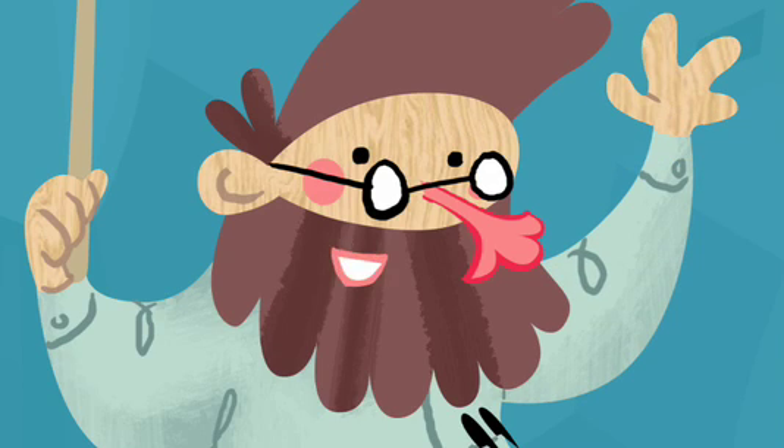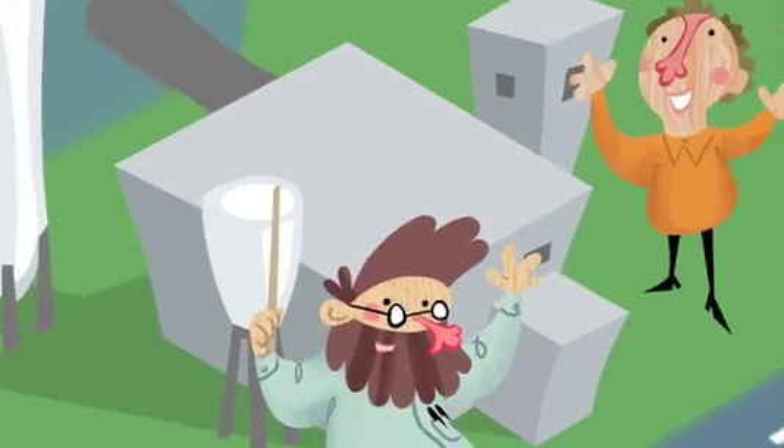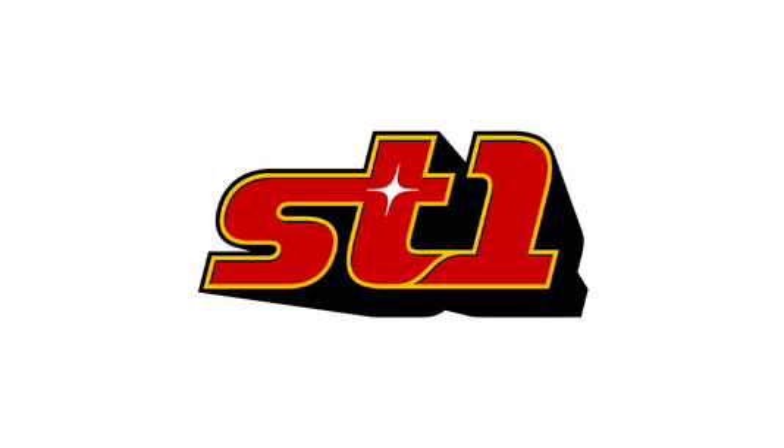That's the idea behind ST1's dispersed ethanol production. We scatter small units all around the world next to food factories that produce bio-waste and farms that can use the leftovers. We keep an eye on energy consumption and we keep the environment clean. This is how we create the world's cleanest bioethanol without producing any extra greenhouse gases.